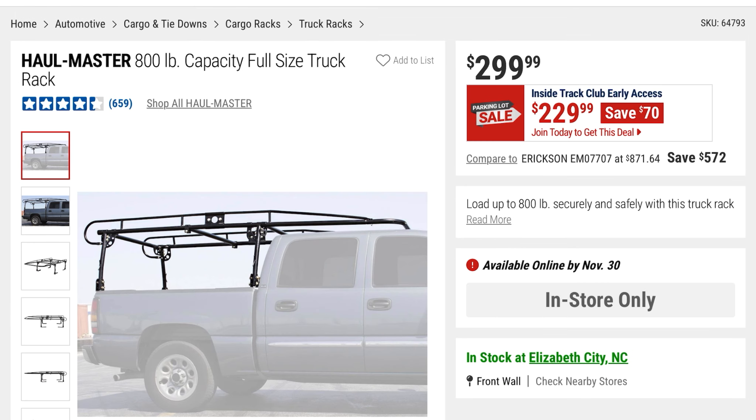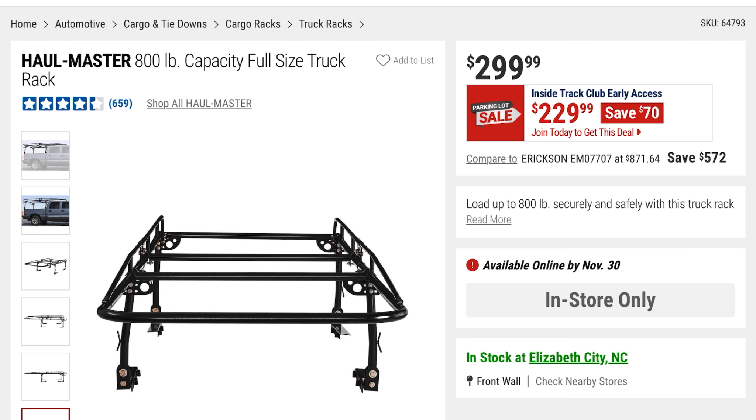From Hallmaster — you're not getting the truck — but it's the 800-pound capacity full-size truck rack. For $229, it was $299, you're saving $70. Here's a different view of the front and rear.